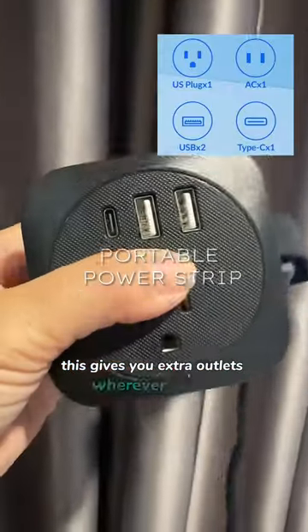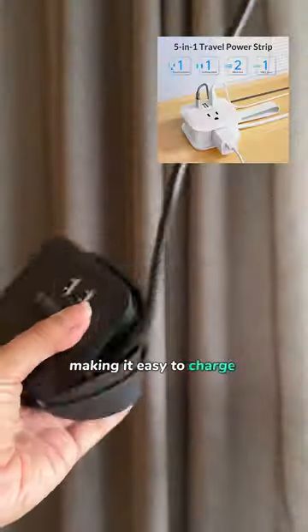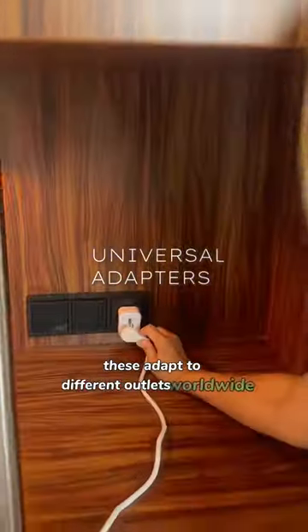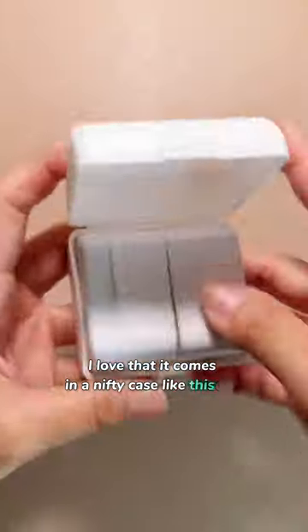This gives you extra outlets wherever you go, making it easy to charge all your devices at once. These adapt to different outlets worldwide. I love that it comes in a nifty case like this one.